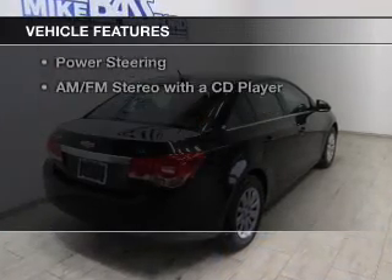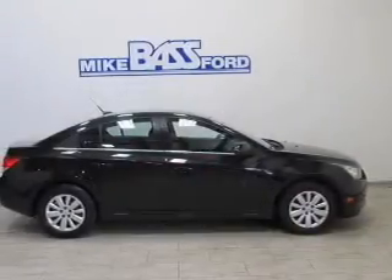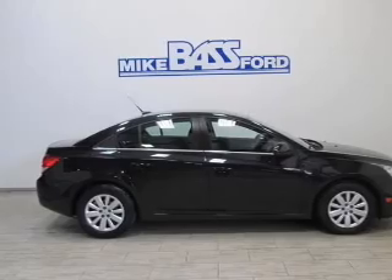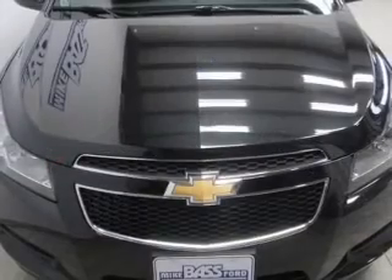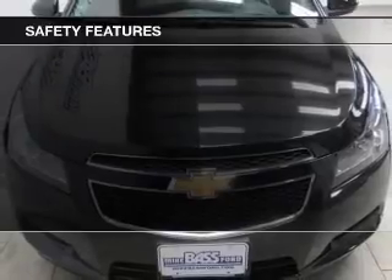The features include keyless entry, a trip computer, an MP3 player, air conditioning, power windows, power mirrors, power steering, and AM-FM stereo with a CD player. Safety was made a priority with these features.